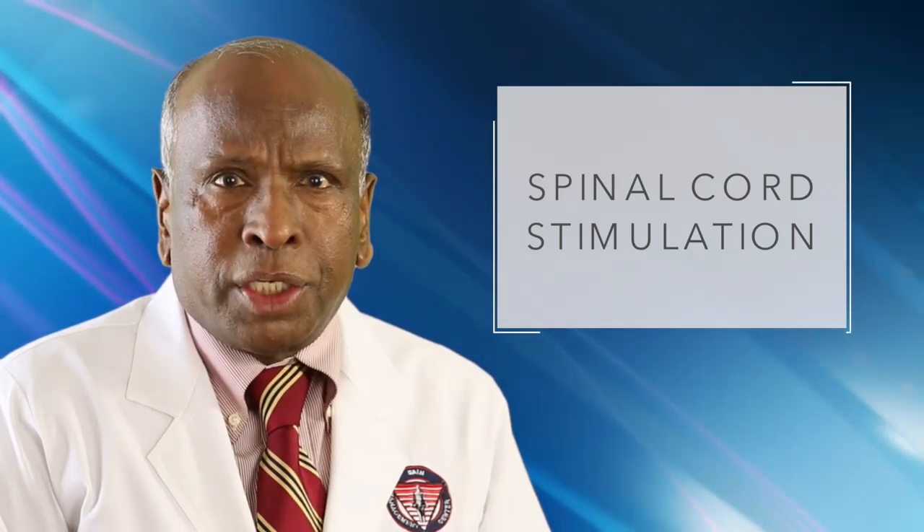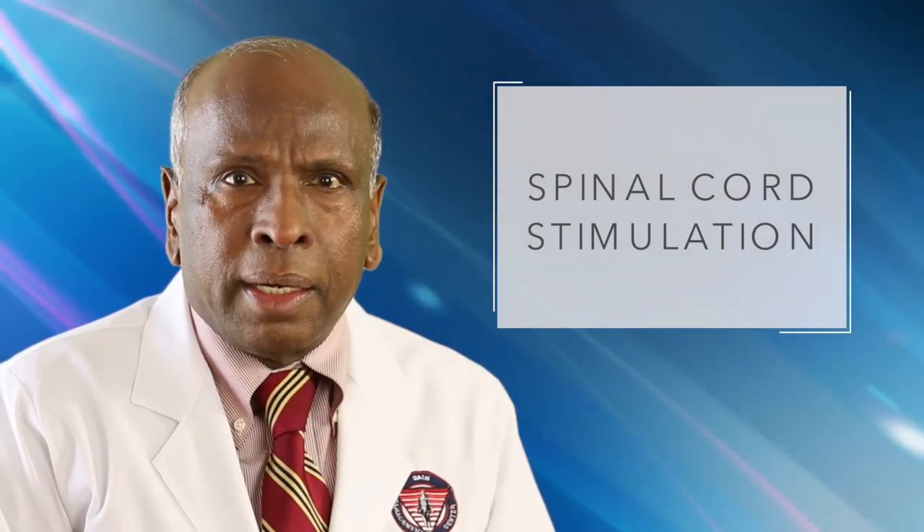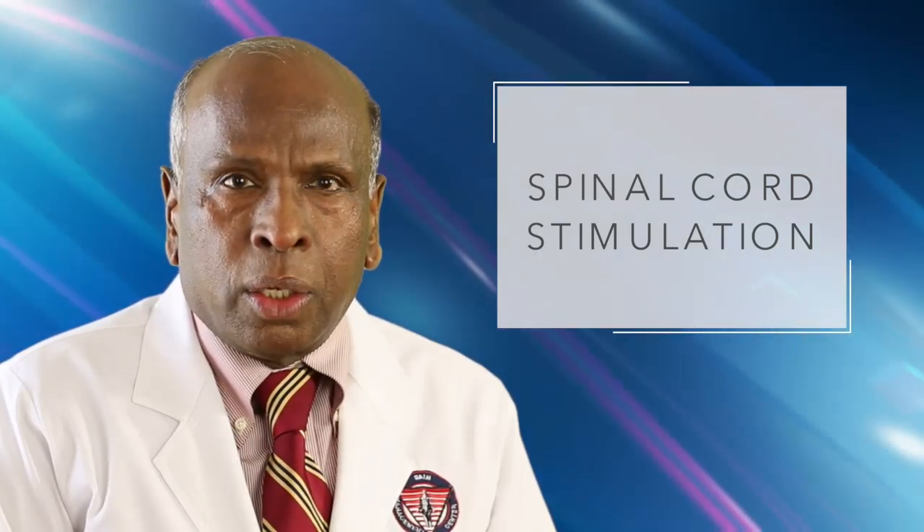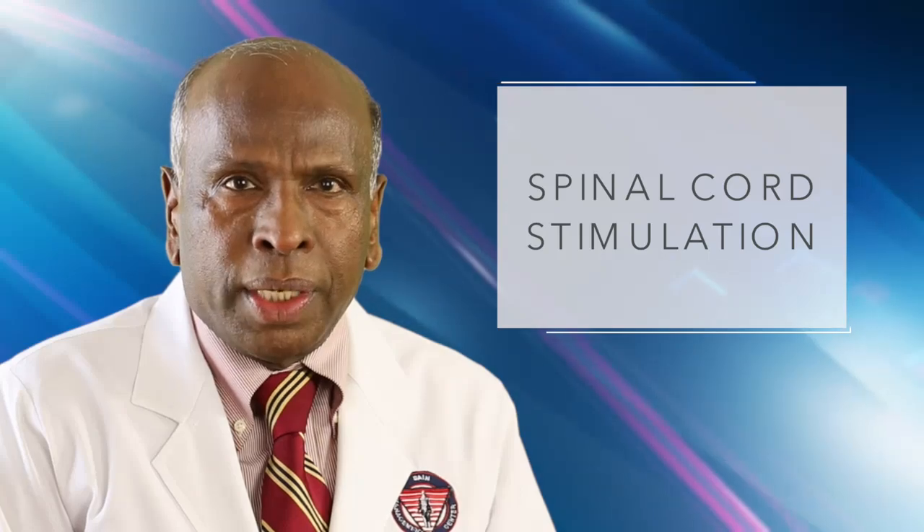Spinal cord stimulation consists of stimulating electrodes implanted in the epidural space, and an electrical pulse generator implanted in the lower abdominal area or gluteal region.